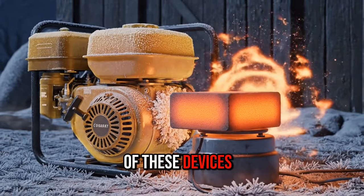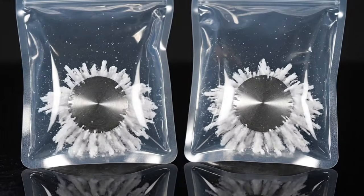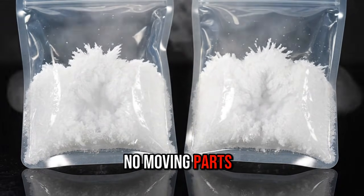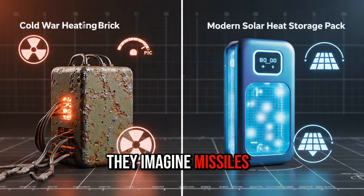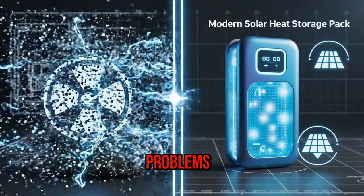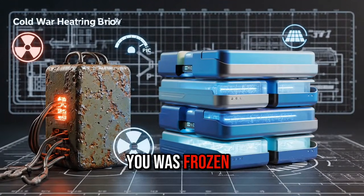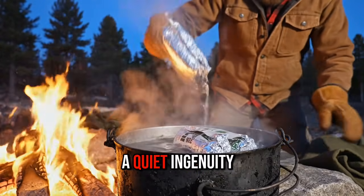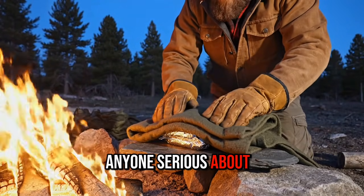The military versions of these devices were rugged, field-tested and capable of operating at -40 degrees. Their brilliance lay in their simplicity: no fuel, no fire, no moving parts and no risk of freezing. When people think of the Cold War, they imagine missiles, espionage and propaganda. But beneath all that, engineers were solving real human problems — how to stay warm, alive and functional when everything around you was frozen solid. The heating brick wasn't glamorous, but it was essential. It represents a quiet ingenuity born of necessity, a lesson that still matters to anyone serious about preparedness today.